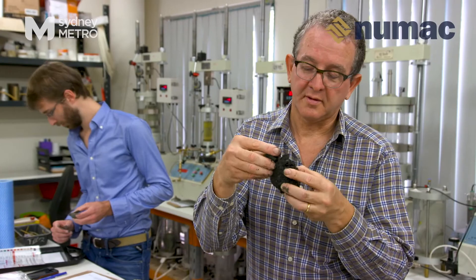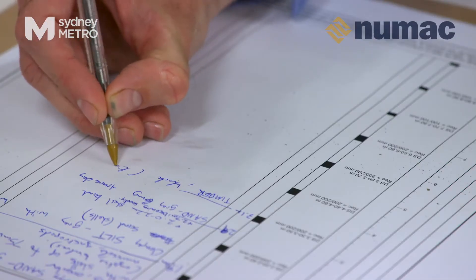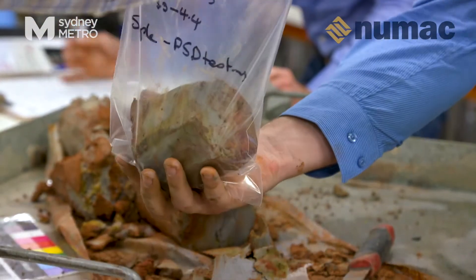Some interesting finds in the core include charcoal remains of timber between 22 and 56 metres below sea level, left there from bushfires more than 63,000 years ago.